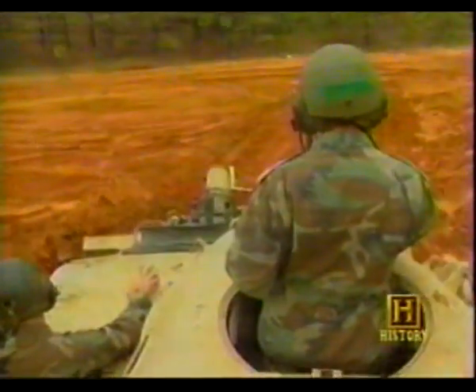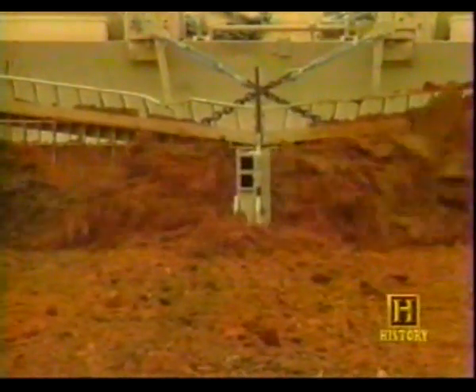It is a capable earth mover, but one of the CEV's most important and recently developed abilities is to clear mines, which it demonstrated in Desert Storm.